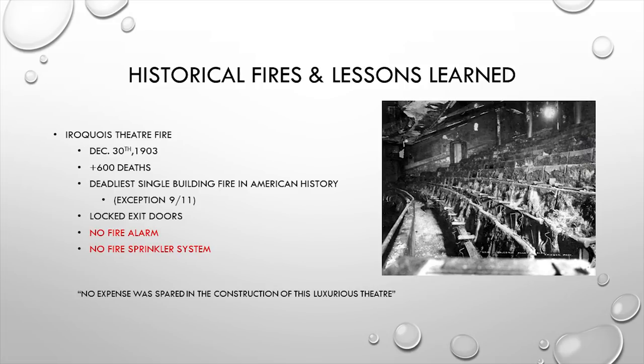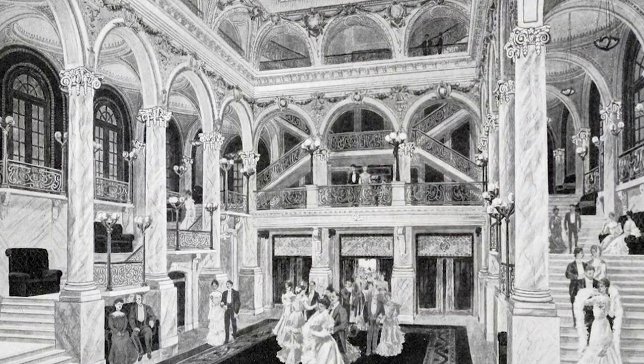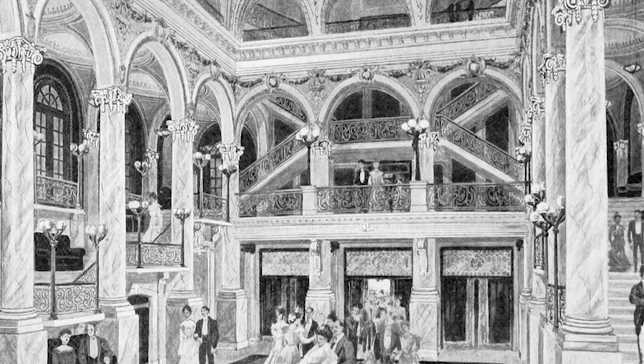We go back to Chicago in 1903 to the Iroquois Theater — with the exception of 9/11, this is the deadliest single building fire in American history, with about 590 people dying on scene and a dozen or so later in hospitals. When the building was being built, the Chicago Fire Commissioner and inspector were marveled at how luxurious it was and said it was beyond doubt fireproof. A write-up said no expense was spared — obviously, one expense was spared: the fire sprinkler system.